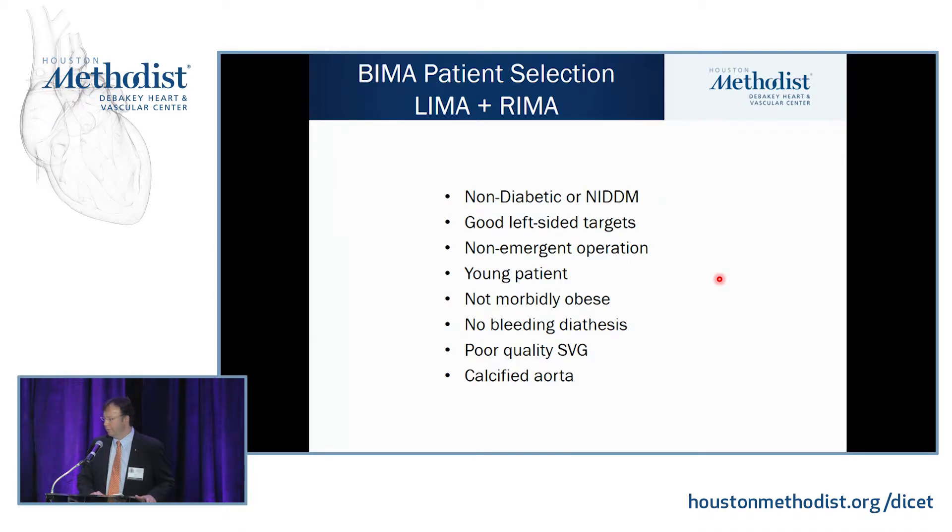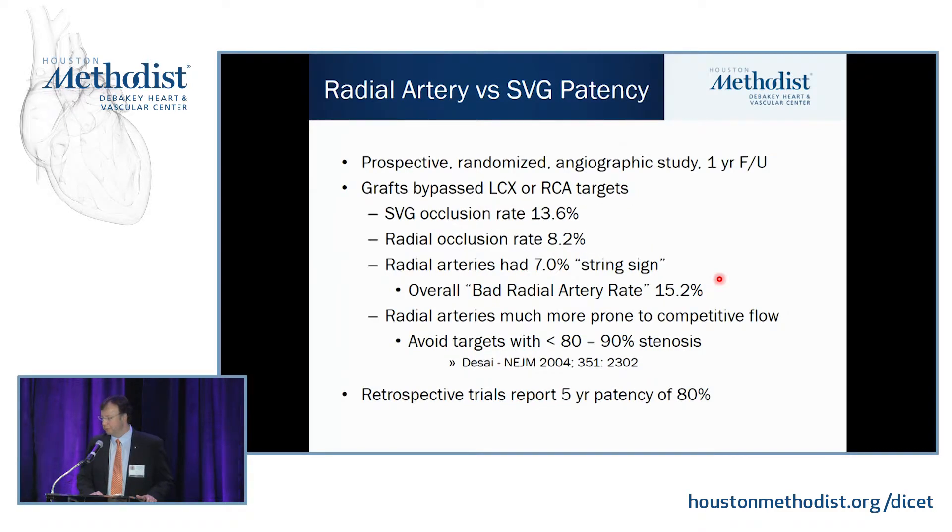When do we choose bilateral mammary arteries? Non-diabetic or non-insulin-dependent diabetic patients who are not morbidly obese with good left-sided targets with high-grade stenosis and non-emergent operations. Young patients who will really benefit from long-term outcomes. Patients without bleeding diathesis. And patients with a calcified aorta where using two in-situ grafts is a good option.